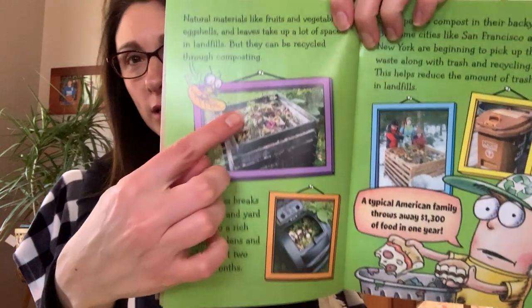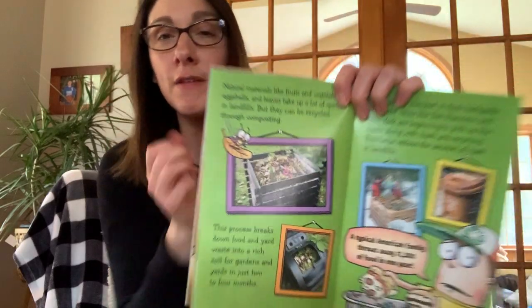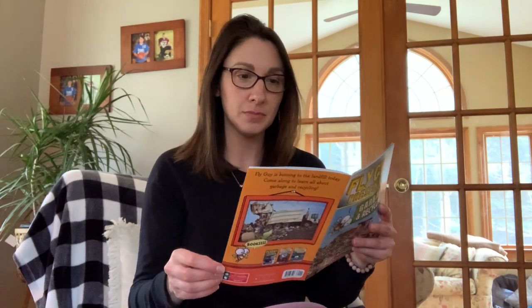Here is a page about composting. Natural materials like fruits and vegetables, eggshells, and leaves take up a lot of space in landfills, and those can be recycled through composting. It's taking your fruit and vegetable scraps from home and putting them in a special place outside. They collect and collect — right here is a picture of a composting bin. Eventually it breaks down and you can use it as soil to plant a new garden. Lots of people compost in their backyards.